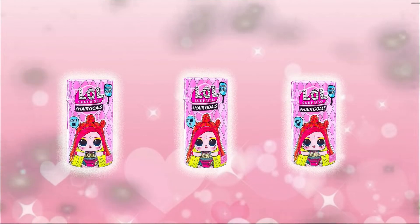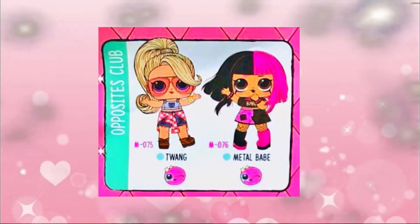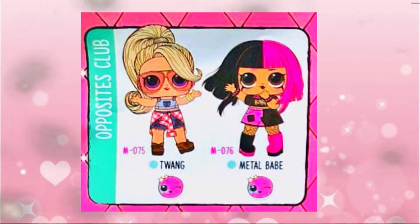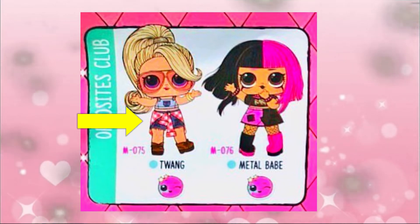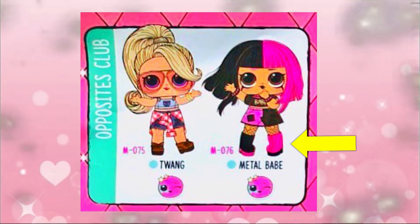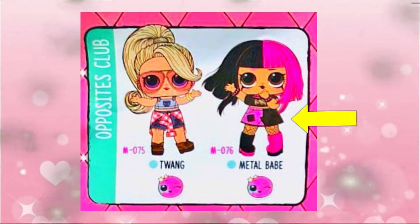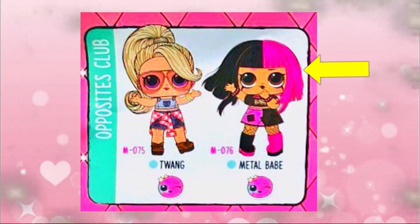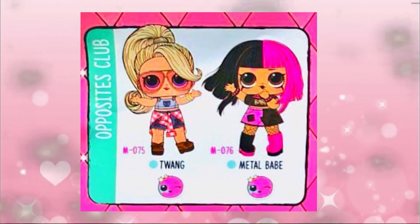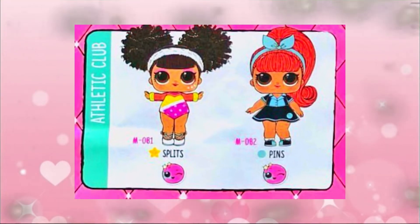Let's take a look at all the different LOL dolls in Wave 2 Hair Goals. First, we have the Opposites Club. There's Twang and Metal Babe. Twang is wearing some cute boots, denim shorts, a gingham shirt, and cute sunglasses. Metal Babe is wearing black and pink shoes, a black half skirt with pink, and look at her hair - it's half pink, half black! Comment down below if you would love to dye your hair this color.